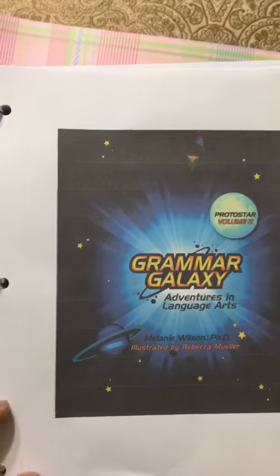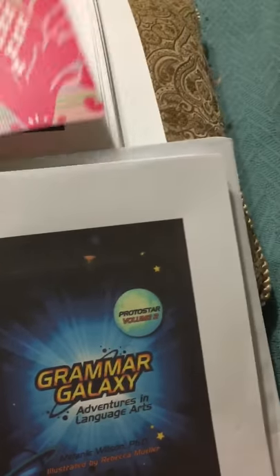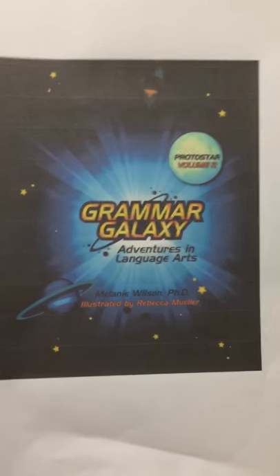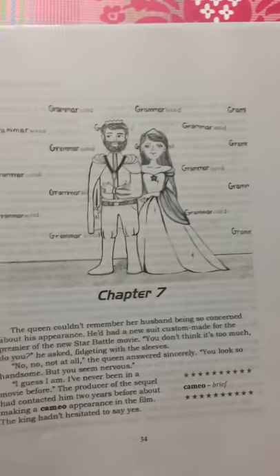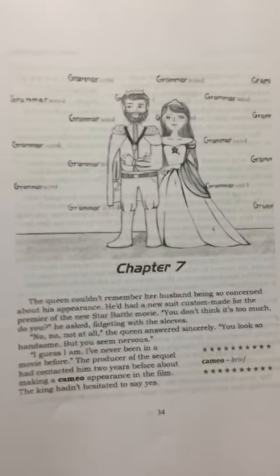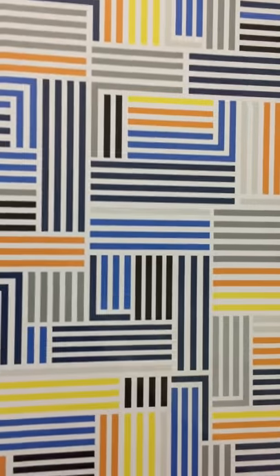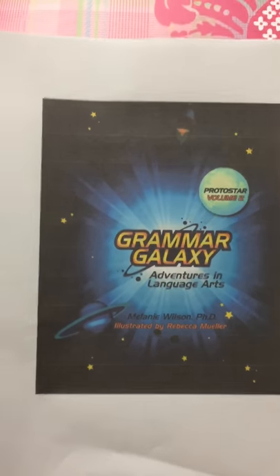This is all you need. For those of you looking for a curriculum where you don't have to go out and get a bunch of extras, the only thing you need is these two books — your mission manual and the story book. You can get this as a PDF digital version or a hard copy, it's up to you. Right now there are two volumes: Protostar and Nebula, and with each you get two books.